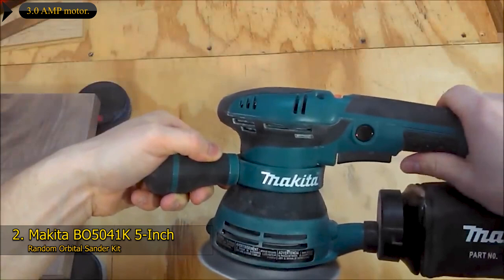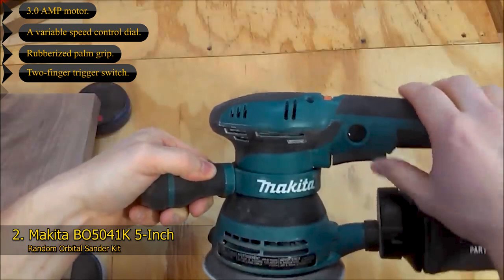Key features of the Makita BO5041K: 3.0-amp motor, variable speed control dial, rubberized palm grip, two-finger trigger switch. Voltage: 120 volts. Power source: corded electric.